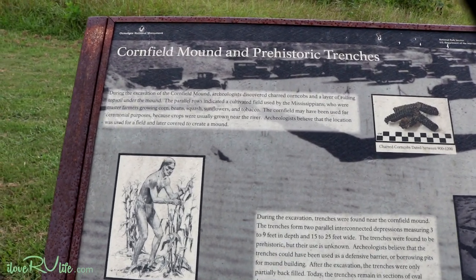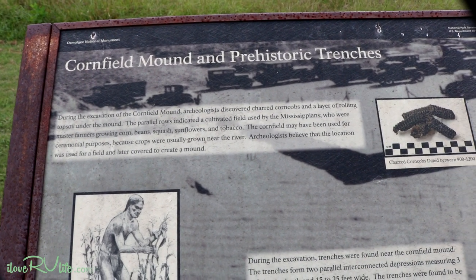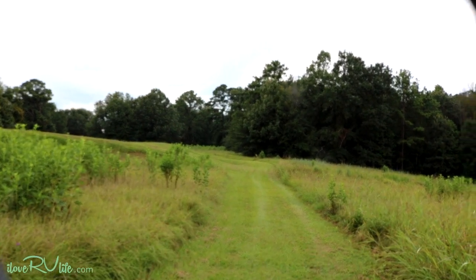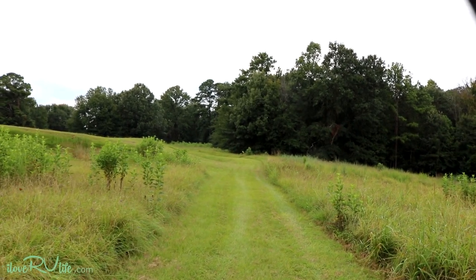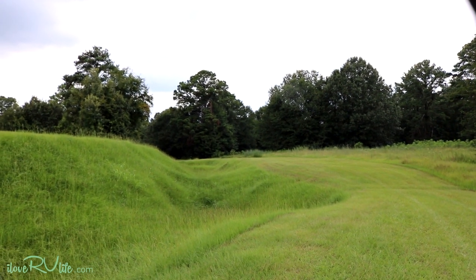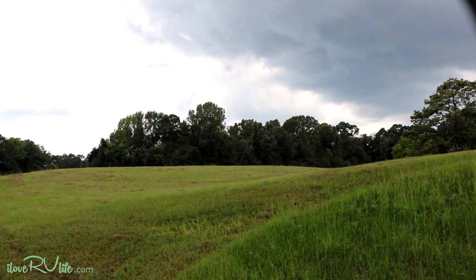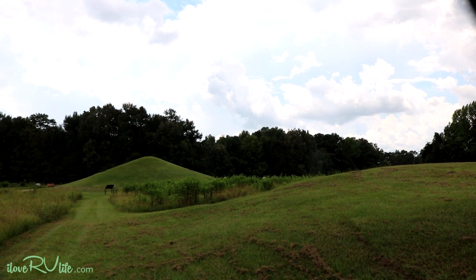One of the things you'll find here are what I call the cornfield mound and these prehistoric trenches. They believe it might have been used for actually growing crops, though they think crops were grown a little closer to the river for water. You can see the trenches over here. They could have been used for military purposes, for protection. They've found charred remains of corn cob, so it may have been used for corn storage. There's no historical record, no writing, to say how these were used. But it's interesting that it's right next to that ceremonial mound we just came through.